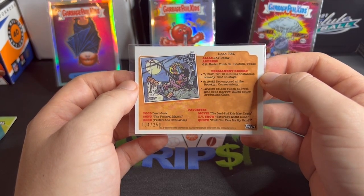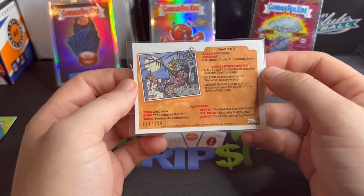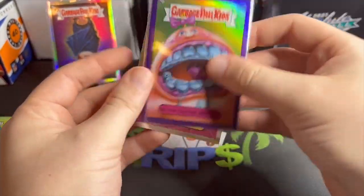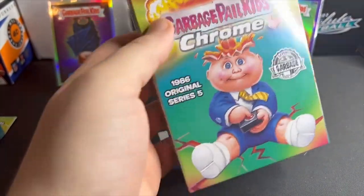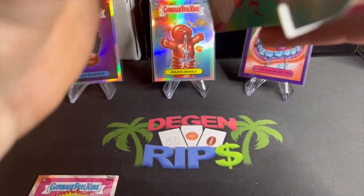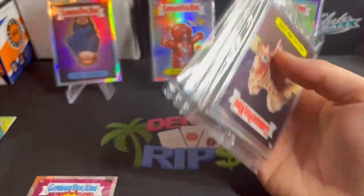Dead Ted on the back, which is also really nice — Dead Ted is an OG. Jay Decay, very cool. Funeral march is his favorite song, he reads the obituaries, favorite food is dead duck. Very cool. That's our big hit right there. We got two left — I'm having a blast. Don't gotta worry about getting totally destroyed if I don't get a case hit; still got some other cards that are worth something.